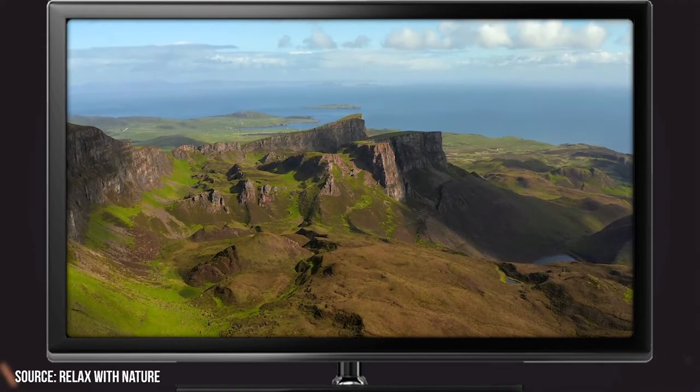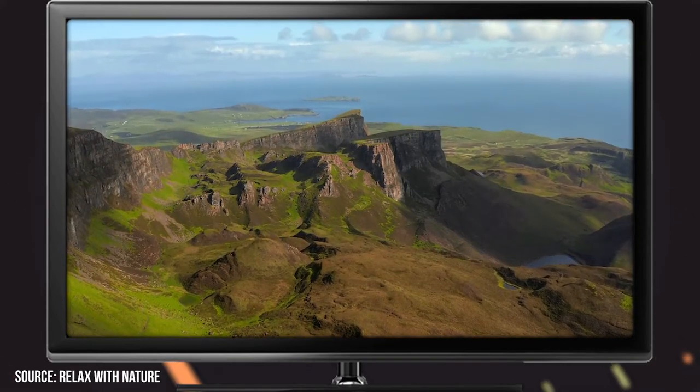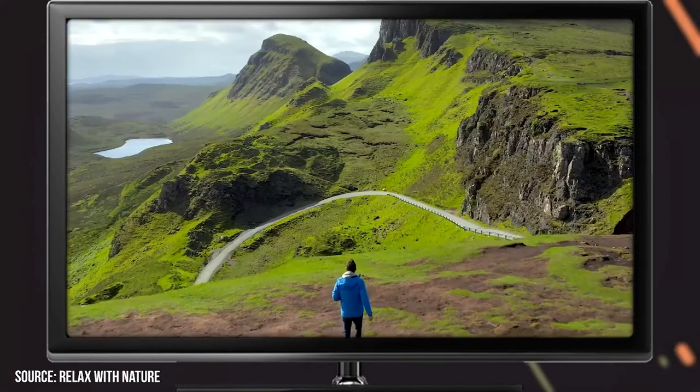It's particularly beautiful during sunrise as the rising rays illuminate the hills in an exceptional way.